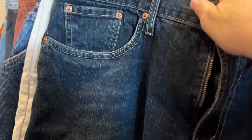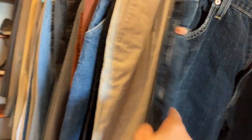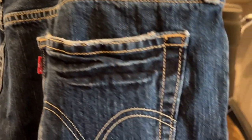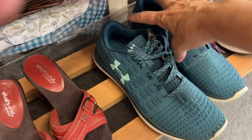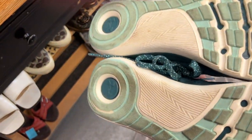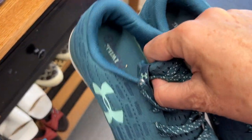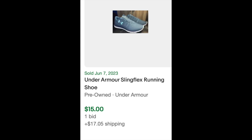For those of you in the denim area of reselling, these are only $6 and they're Levi's — a good place to find some inexpensive jeans. I initially picked up these Under Armour running shoes; they were in really good condition, not much wear, about $8. But the resale on them — I only found one pair that sold for $15, so I decided not to pick those up.